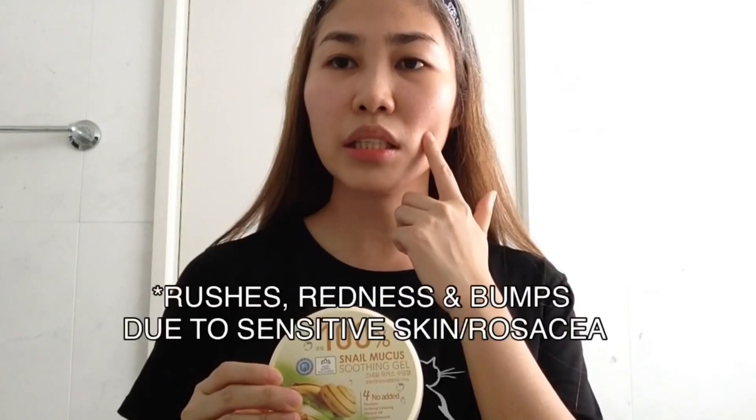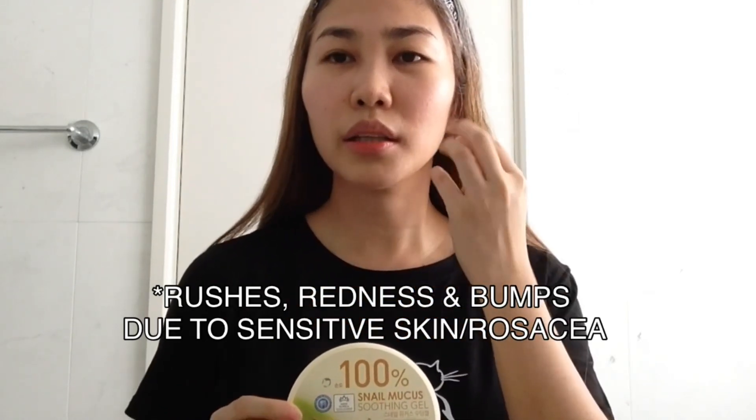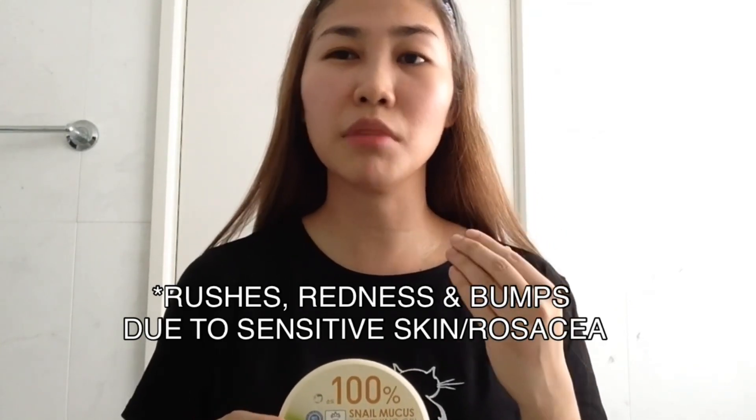Kapag ginagamit ko siya during the evening, then I leave it on overnight. On the next day, yung mga rashes ko, yung mga red pantal or rashes, nalilessen yung redness niya in the morning. Then yung mga pimple ko na nakabump talaga, nalilessen din niya — nare-reduce niya yung bumps niya or yung pamamaga.